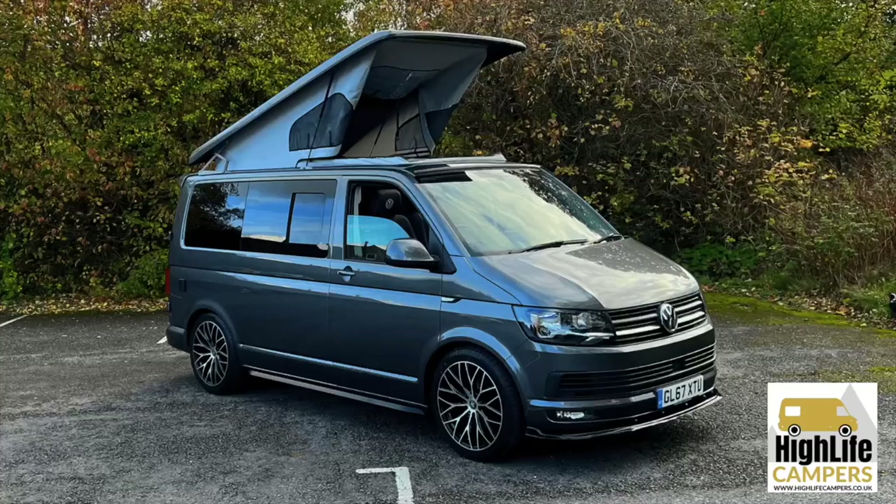Moving on to the cons of barn door. The first con is that you might not like the look compared to a tailgate — it's purely aesthetics and personal preference. There's no right or wrong: you either like barn door vans or tailgate, or you're not bothered either way. Once we've put a camper conversion on with all the exterior mods, wheels and everything, it really doesn't make much difference. Personally I actually prefer the look of a barn door from the rear, but that is down to personal preference.